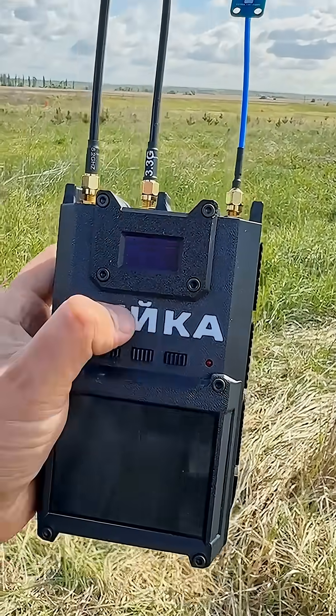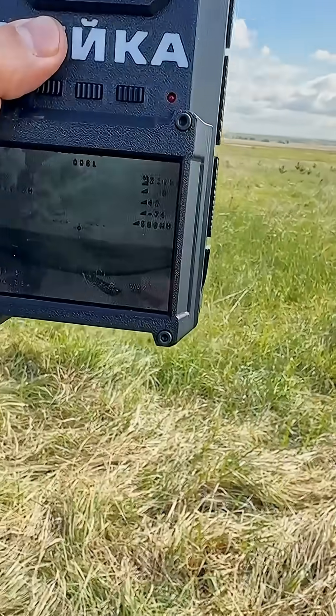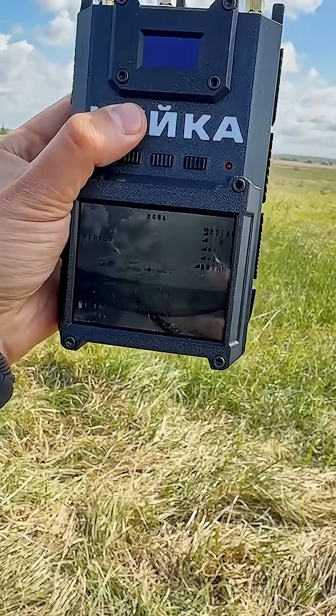So here we see the sensor detected the video signal. After just 4 seconds, the distance to the drone is now 4 kilometers.